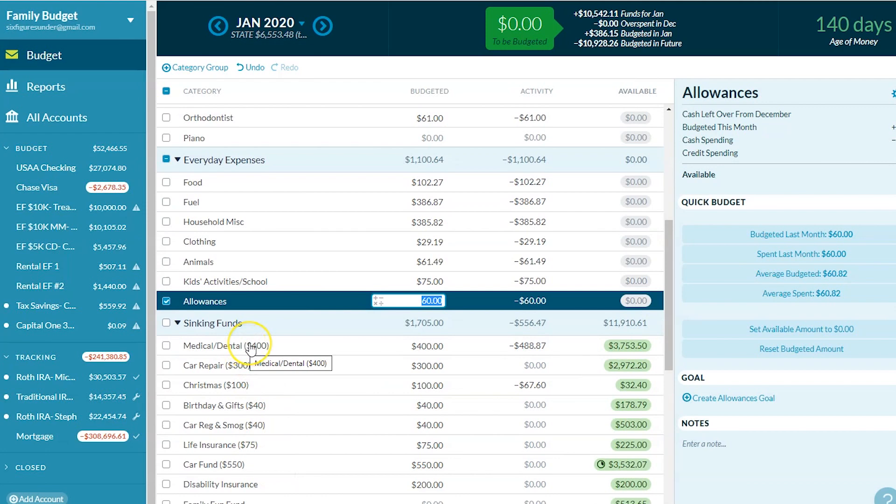Our sinking funds — these are funds where we put money every month or most months, but we don't necessarily spend from those categories during the month. The money's there when we need it. For example, we'll eventually have a car repair that's more than we want to cover in one month, so we put in $300 every month and when we need the money, it's there.